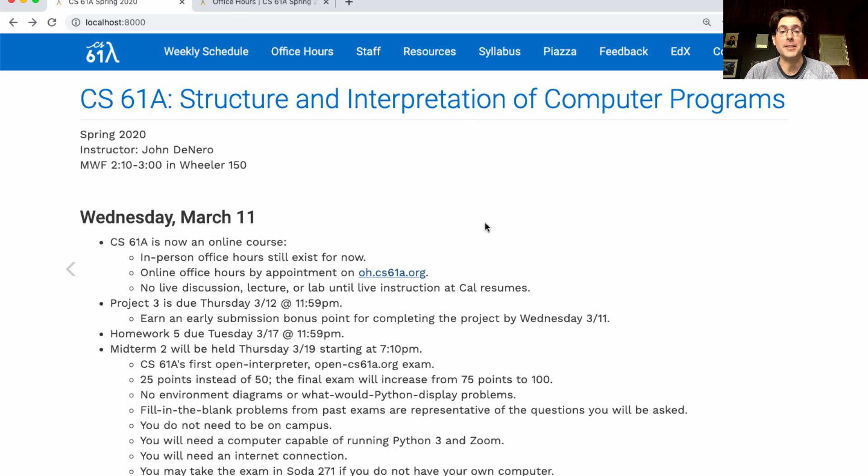There's no more live discussion, lecture, or lab until live instruction resumes at Cal sometime in the future. Project three is due on Thursday, which is tomorrow, but you can earn an early submission bonus point for completing it today. A great way to get help, in addition to online office hours, is to post on Piazza, where we have more coverage than ever before.